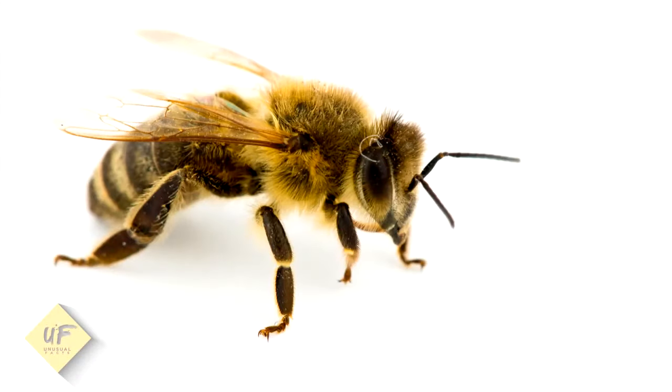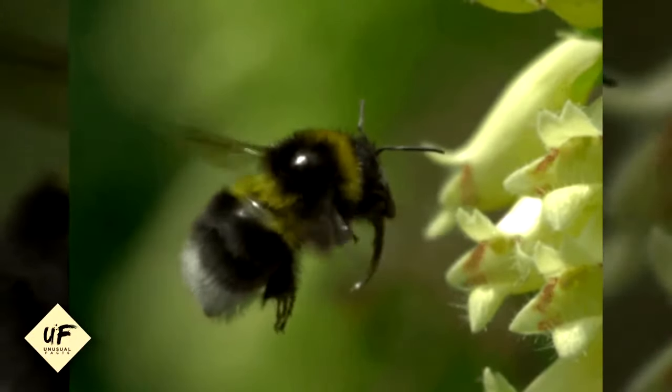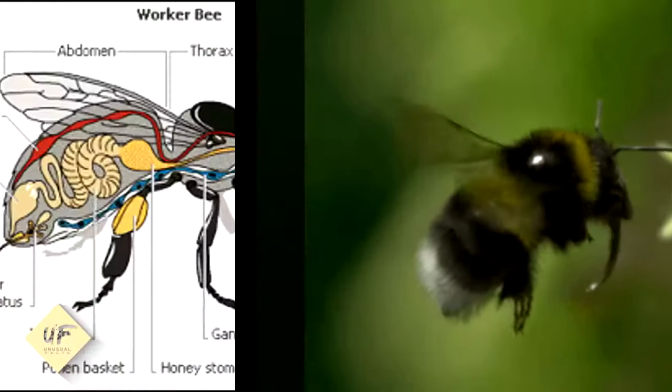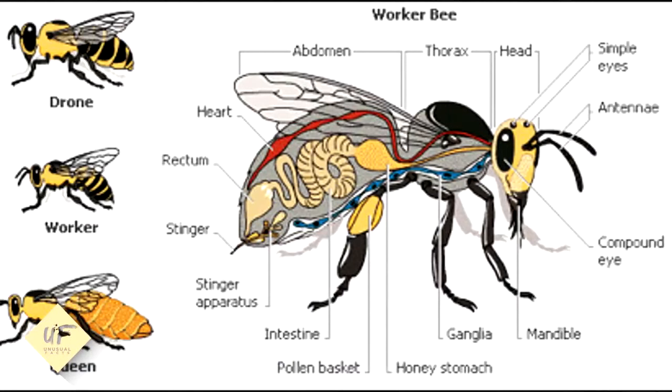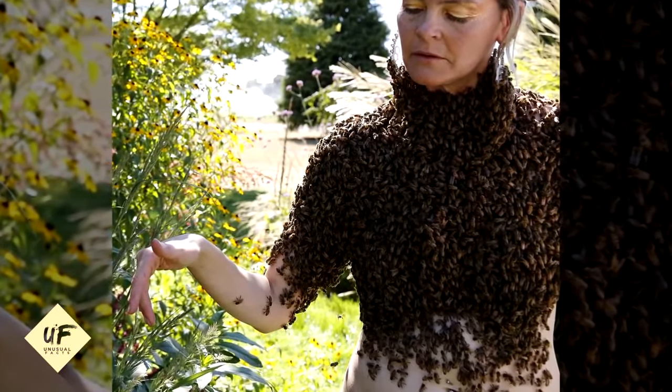A honeybee has two stomachs. When a honeybee sucks up nectar from a flower through its proboscis, some of it goes into the main stomach to be used as food for energy. The remaining goes into a special stomach to be processed into honey.